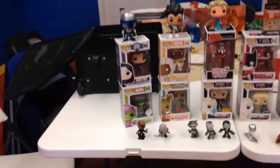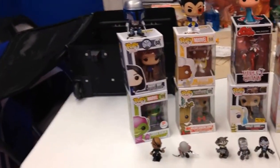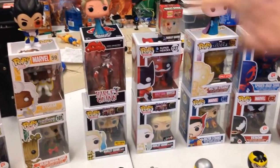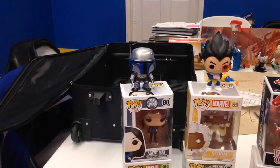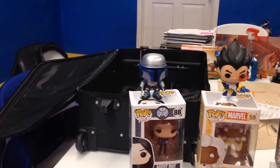Right now I've got a lot of the Walgreens exclusives — I've got five of them so far. The only really rare one I have would be my Jungle Fed. I actually rescued him from a flea market; he was just thrown in a bin with a bunch of random toys.